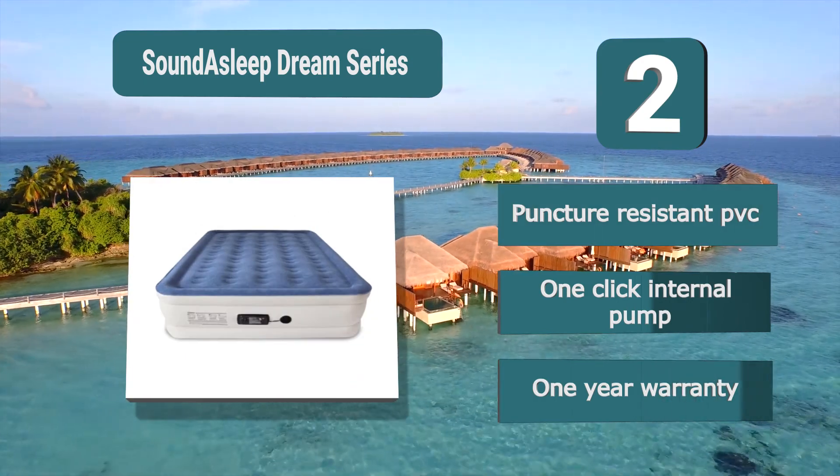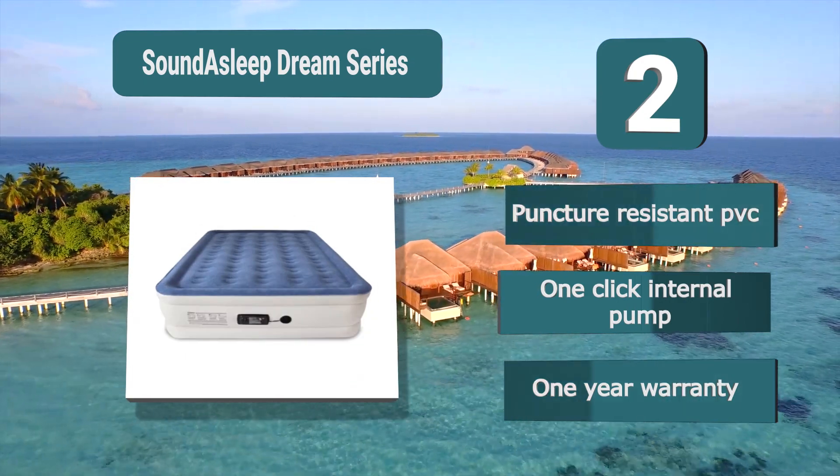Key features: Puncture Resistant PVC, One Click Internal Pump, One Year Warranty.